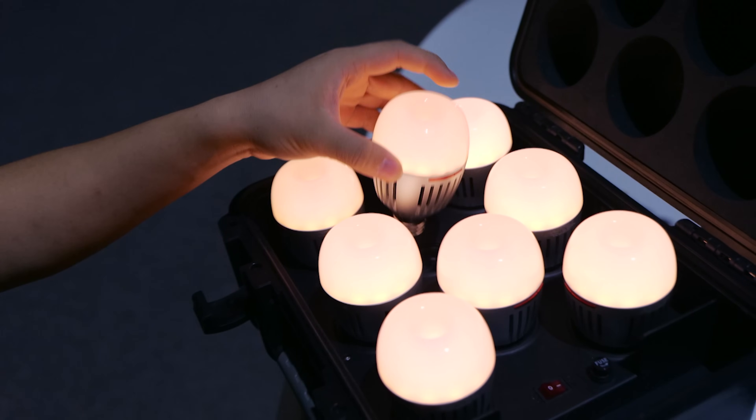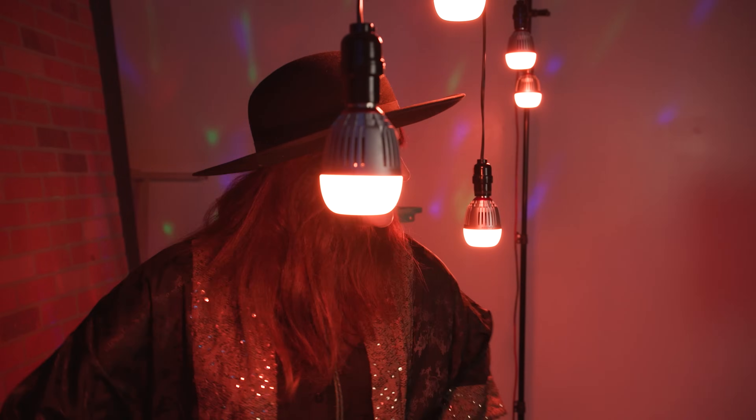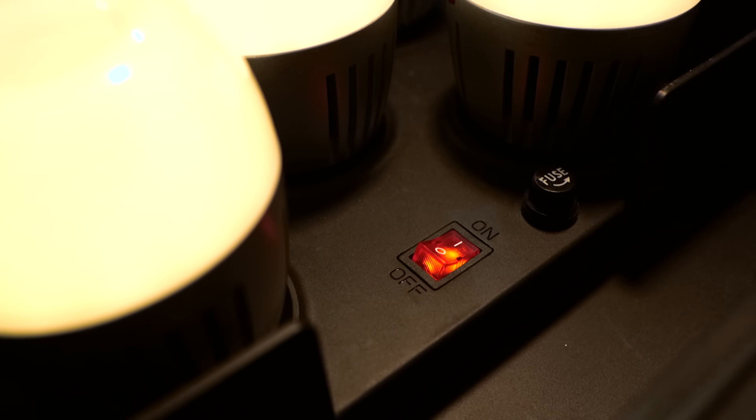The eight light charging kit allows you to simultaneously store, protect, and charge up to eight B7C bulbs. So you'll have more than just enough lights to fill up your scene — you'll have a single plug to charge and bring them back to life.